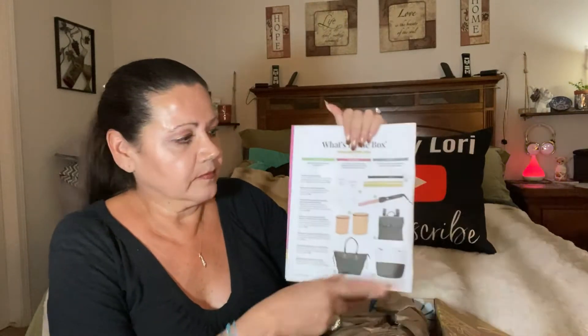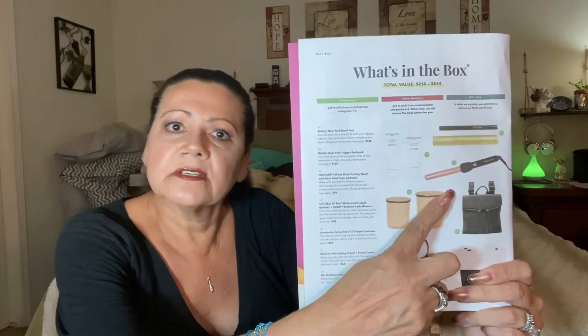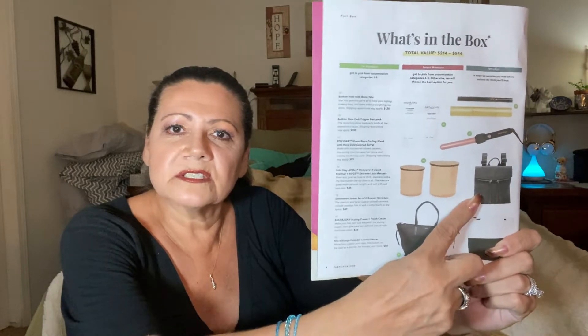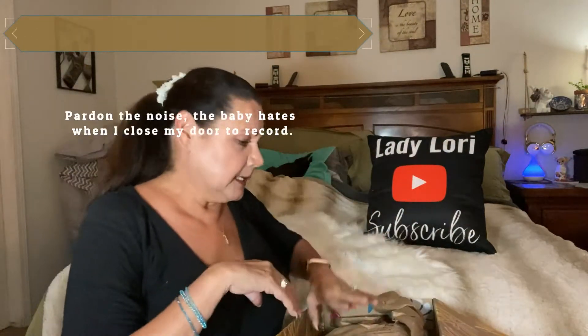I have curly hair, and if I don't wear it curly I straighten it. Why on God's green earth would I choose a curling iron? I wouldn't. I chose — it was either this bag or this bag, this purse right here. There's no need for me to have a curling iron.